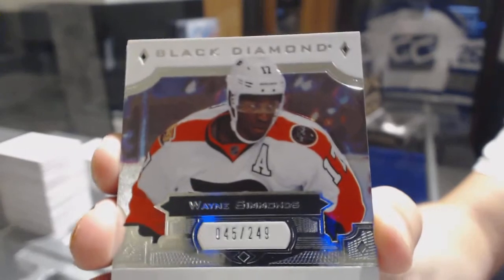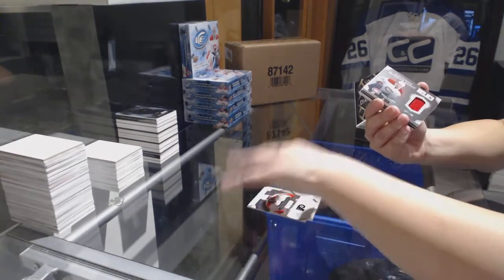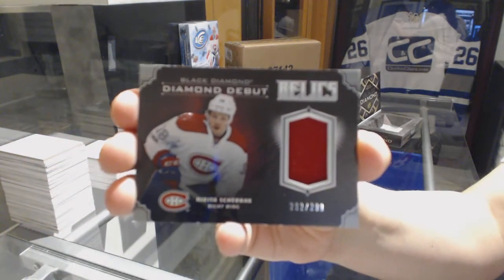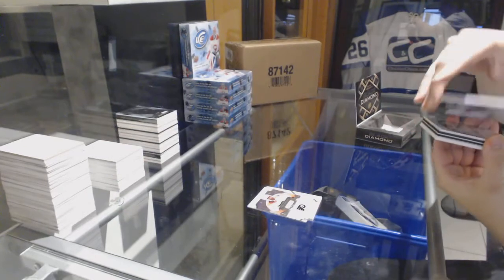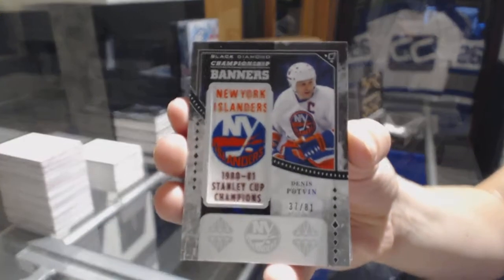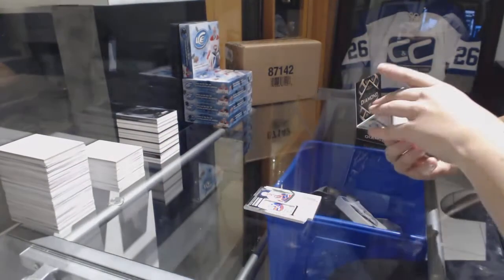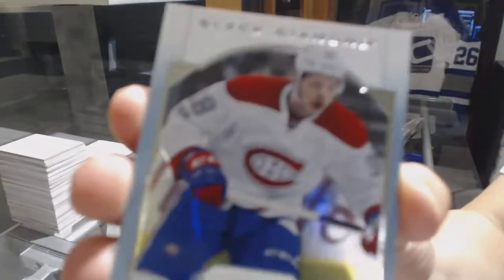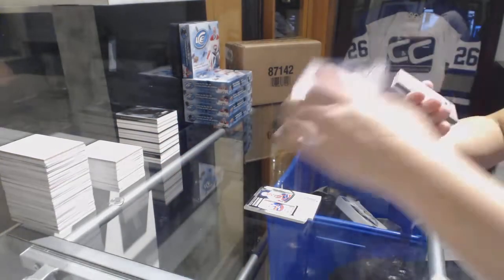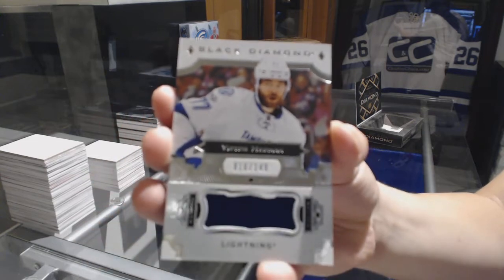We've got a base card number to $2.49 for the Philadelphia Flyers, Wayne Simmons. Diamond debut Relics jersey number to $2.99 for the Montreal Canadiens, Nikita Scherbach. We've got a championship banners number $2.81 for the New York Islanders, Denny Potman. Rookie Gems for the Montreal Canadiens, number $2.399, Nikita Scherbach. Number to $1.99 for the Tampa Bay Lightning, Victor Hedman.